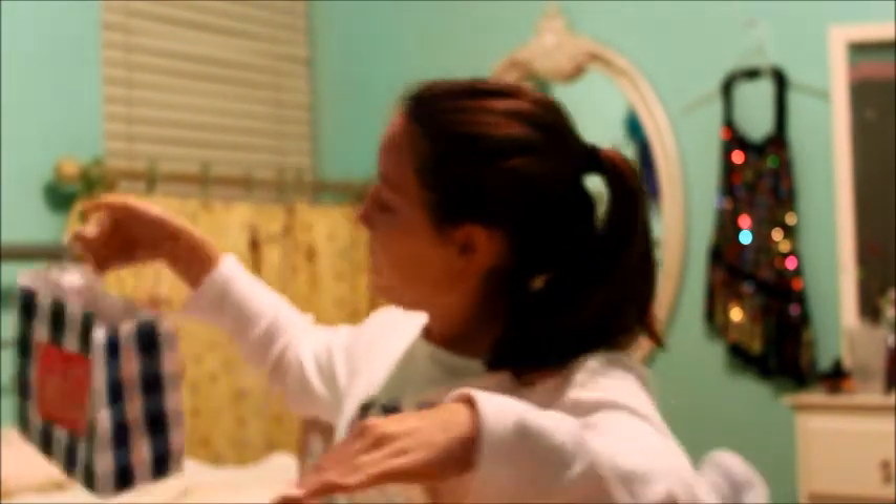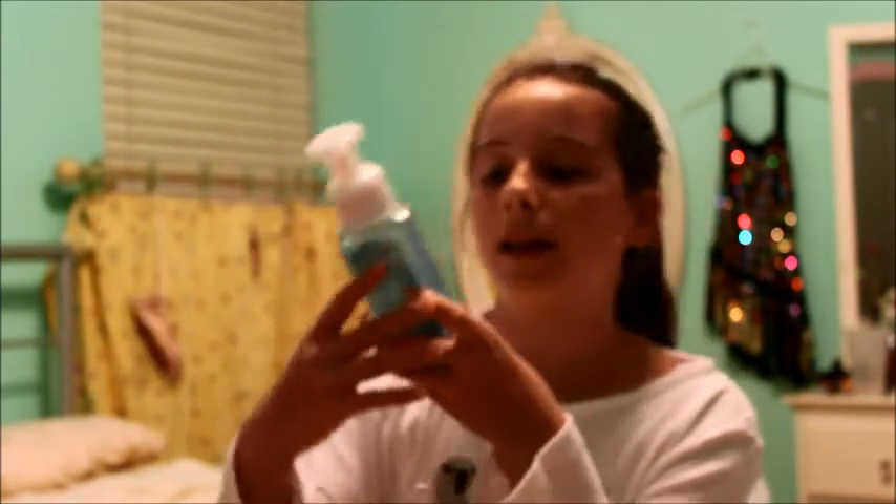Now for Bath & Body Works — they had a deal where you get five hand soaps for $20, and if you get three it's $18, so I thought why not. I got four foaming hand soaps.